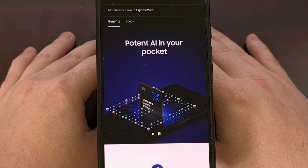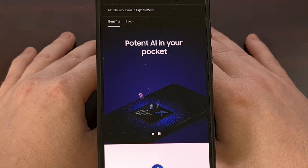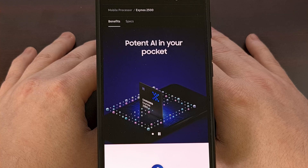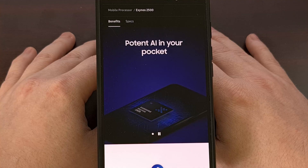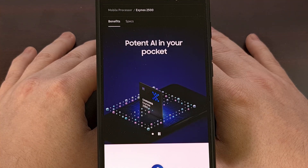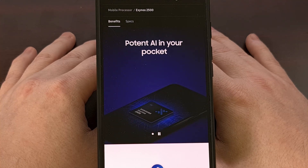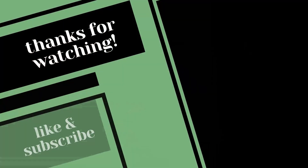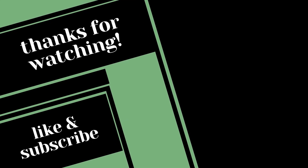I want to appreciate each and every one of you who has stuck with me to the end of this video. Please do not forget to give this video a like while also subscribing to the channel for more Android news content like this. Thank you.